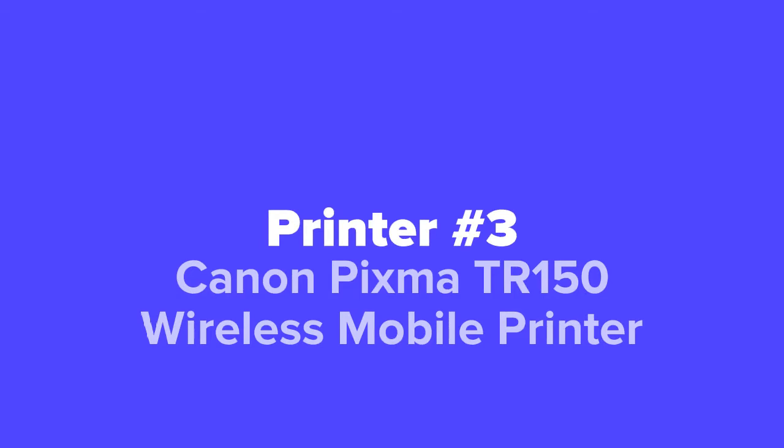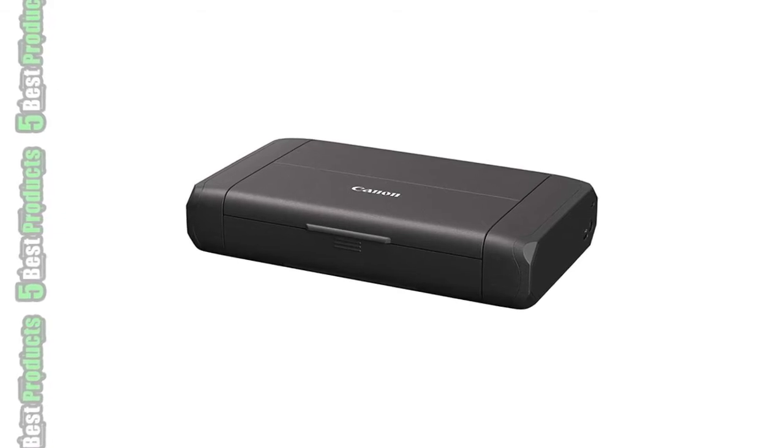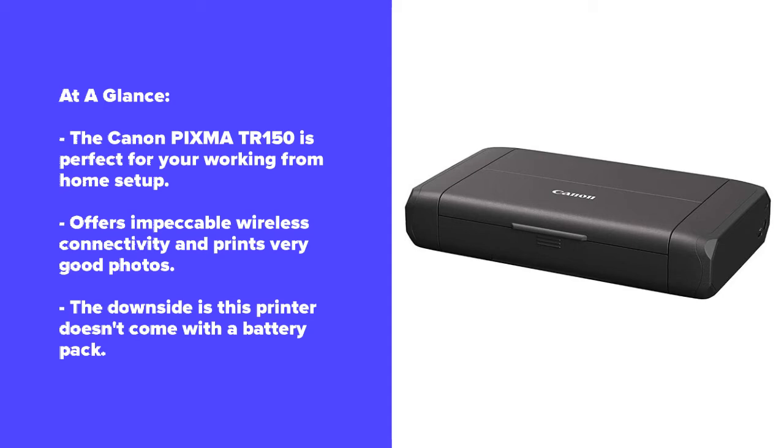Coming in at number three, we've got the Canon Pixma TR150 Wireless Mobile Printer. Canon is one of the biggest names in printers, so you can rest assured this printer comes from a strong lineage of excellent printers. Unlike most of its conventional efforts, this compact printer focuses on keeping its size down without compromising on print quality. Out of the box, the Canon Pixma TR150 isn't technically a mobile printer since the battery pack is an optional extra, but it's small, relatively light, and prints to a high standard with a resolution of 4800 by 1200 DPI. This means it's good enough for printing photos, though you'll still want a dedicated photo printer for high-end DSLR shots. There's also wireless connectivity and Alexa/Google Assistant compatibility.